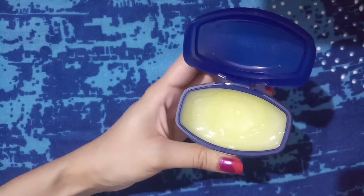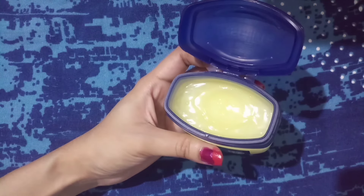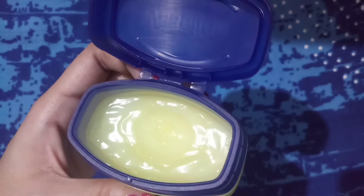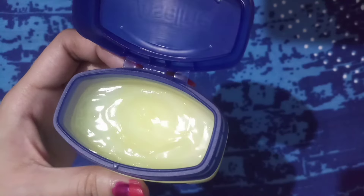This is very affordable if we consider the quantity compared to other lip balms. I wipe it off before eating or drinking anything, then reapply, as I don't know whether it is harmful for the inside part of the body.